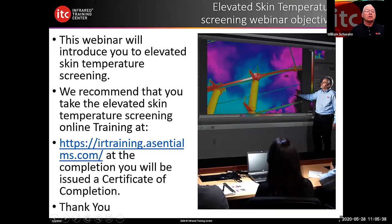This webinar gives an introduction to elevated skin temperature screening. For more detailed training, we recommend taking the elevated skin temperature screening online course at irtraining.com. Upon completion of the four-hour training, you'll receive a certificate of completion after a brief examination. Topics covered include infrared science and how it applies to EST, cameras based on resolution, sensitivity, and hertz, and best practices for optimum results.